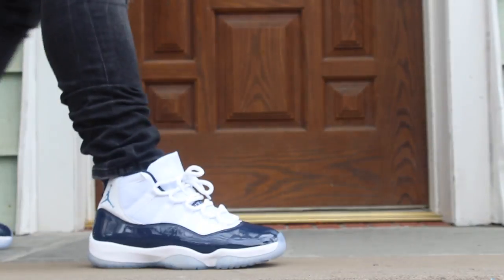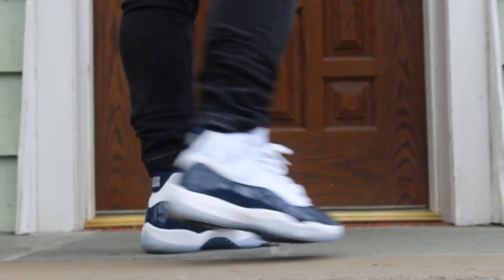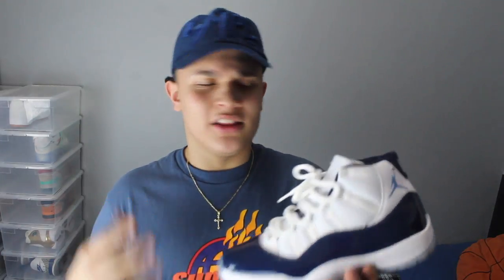For number 12, it is the Air Jordan 11 Win Like 82. You guys already know about this shoe — just a dope shoe in my opinion, one of the greatest releases of this year. It's not the OG colorway, and not a lot of people liked them, but they did sell out which surprised me a little bit. I got my pair a little bit early.